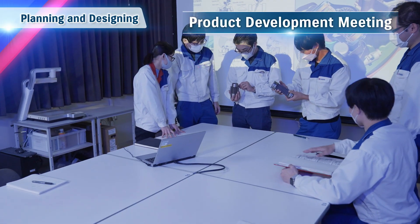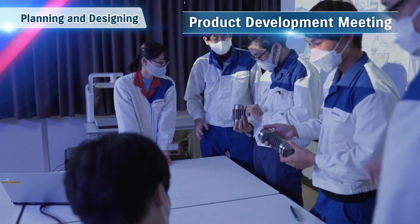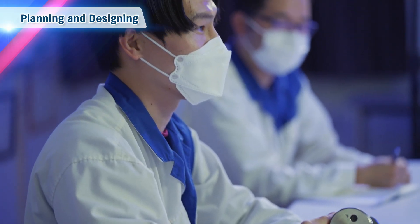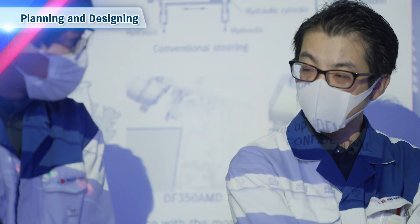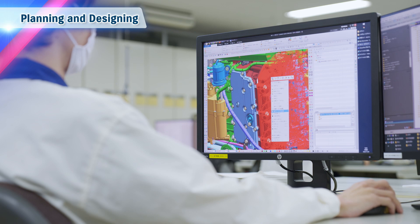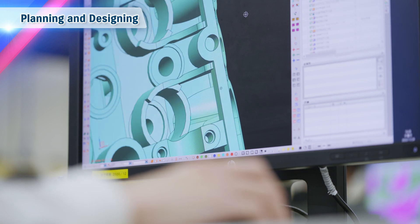The first step in developing a Suzuki outboard motor is the laying down of a concept. Customer needs are analyzed meticulously through market surveys in considering the type of outboard motor to develop. Materials and advanced technologies are examined from multiple perspectives to identify the possibilities before being deployed in the new product.